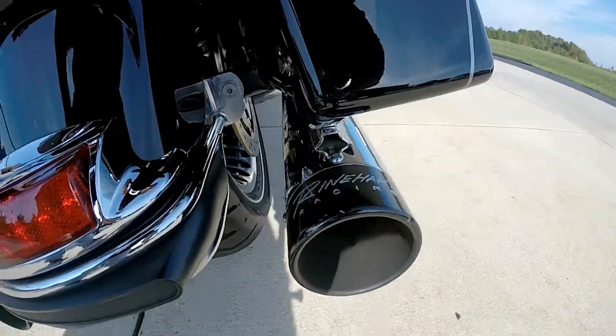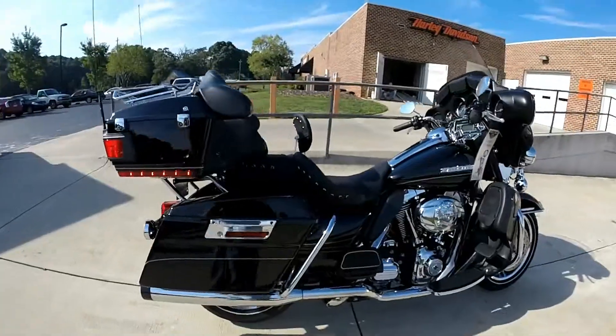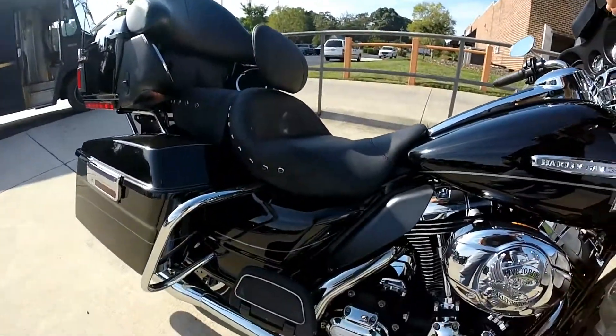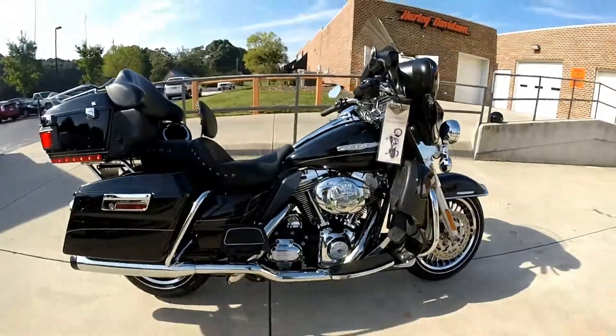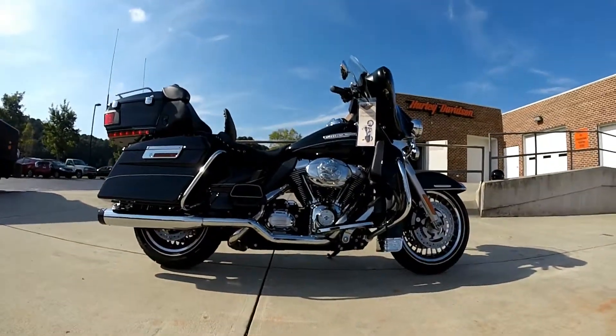Nice set of Rhyme Hart pipes to give this bike a great sound. Let's see if this camera will pick up the sound of these pipes. Either way, you've got to experience it in person — come on down and check us out right here at Cox's Harley-Davidson, where every day is demo day.